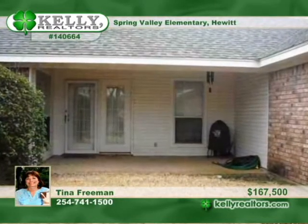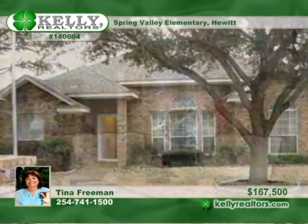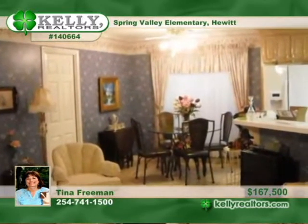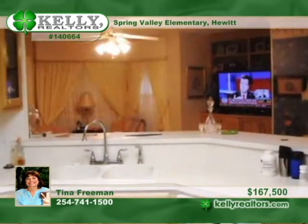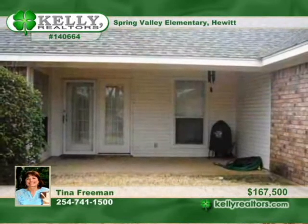If you need lots of room, this spacious 3 bedroom, 2 bath home can deliver. Located on a cul-de-sac in Midway ISD, this super clean home includes a breakfast area, a formal living and dining room, a kitchen and den combo, a fireplace, a master bath with a separate tub and shower and dual closets, as well as an attached rear entry garage. Don't wait to call Tina.